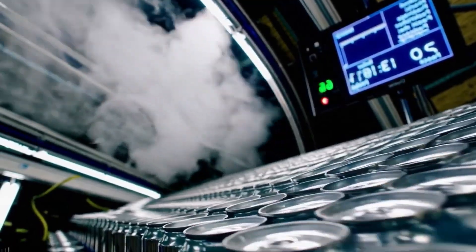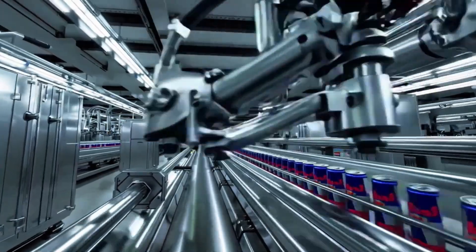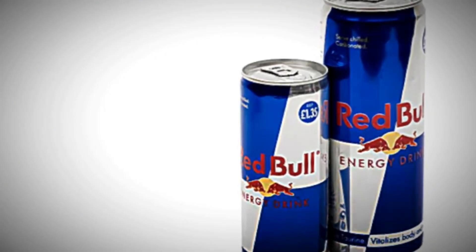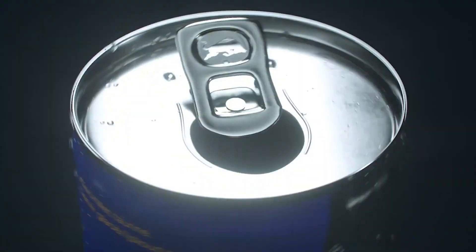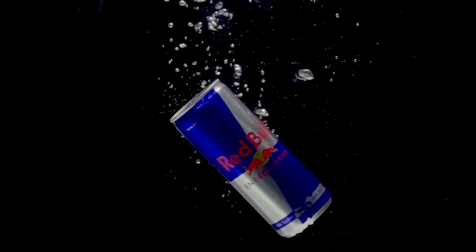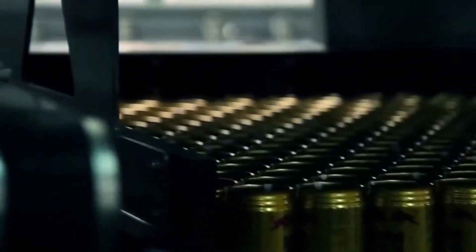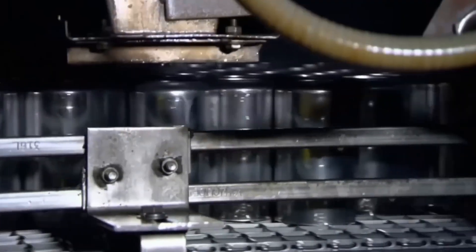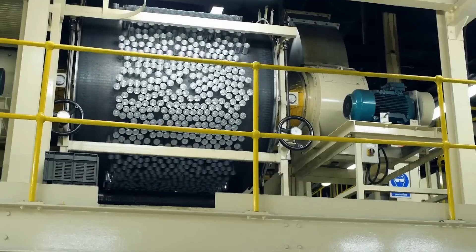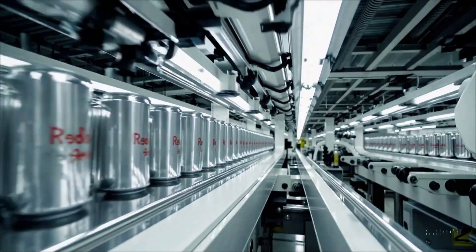Then comes the key moment: high-precision printing machines stamp the iconic Red Bull logo, along with its metallic blue and silver colors, forever branding the aluminum with the identity that makes it recognizable worldwide. A single Red Bull plant can produce more than 20,000 cans per minute — a truly impressive number. Before being filled, each can passes through powerful jets of pressurized water that clean it completely. Inside, it receives a total disinfection, along with an invisible protective layer that insulates it from the metal, ensuring that the flavor remains pure and nothing alters its quality.